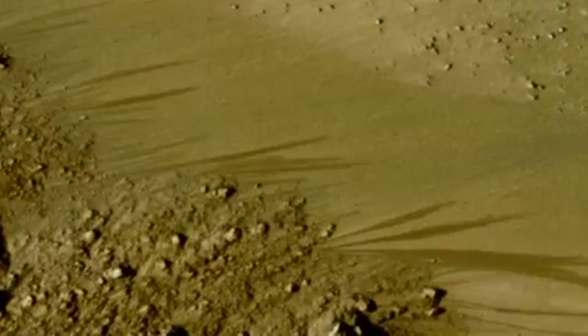We know there's lots of salts on Mars. This is potentially actual water in a liquid state flowing on Mars today, not millions of years ago.